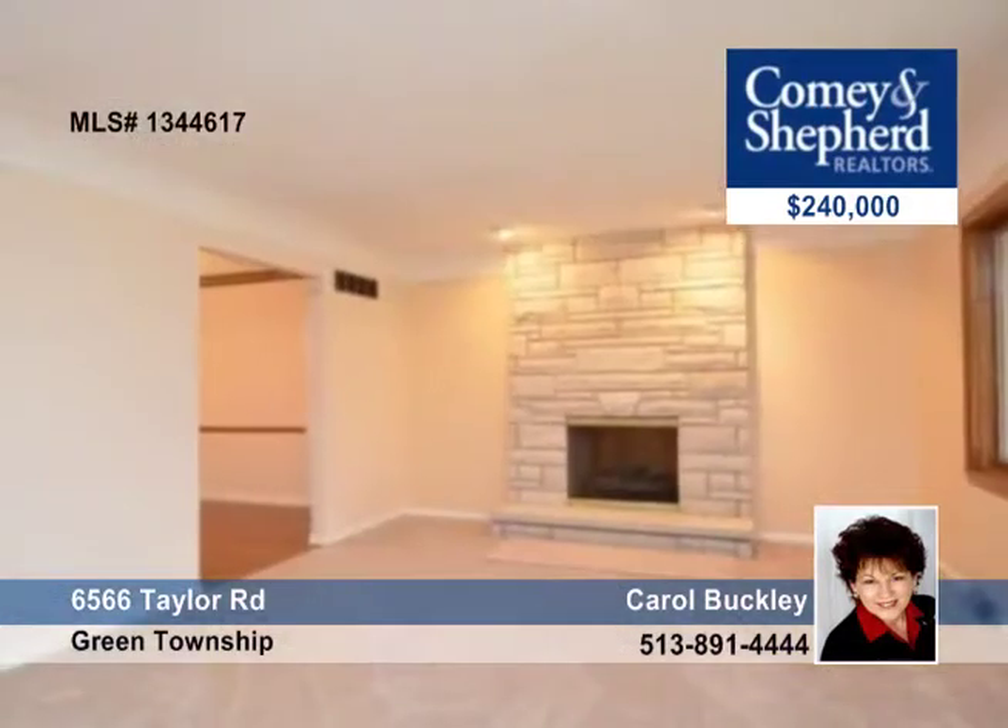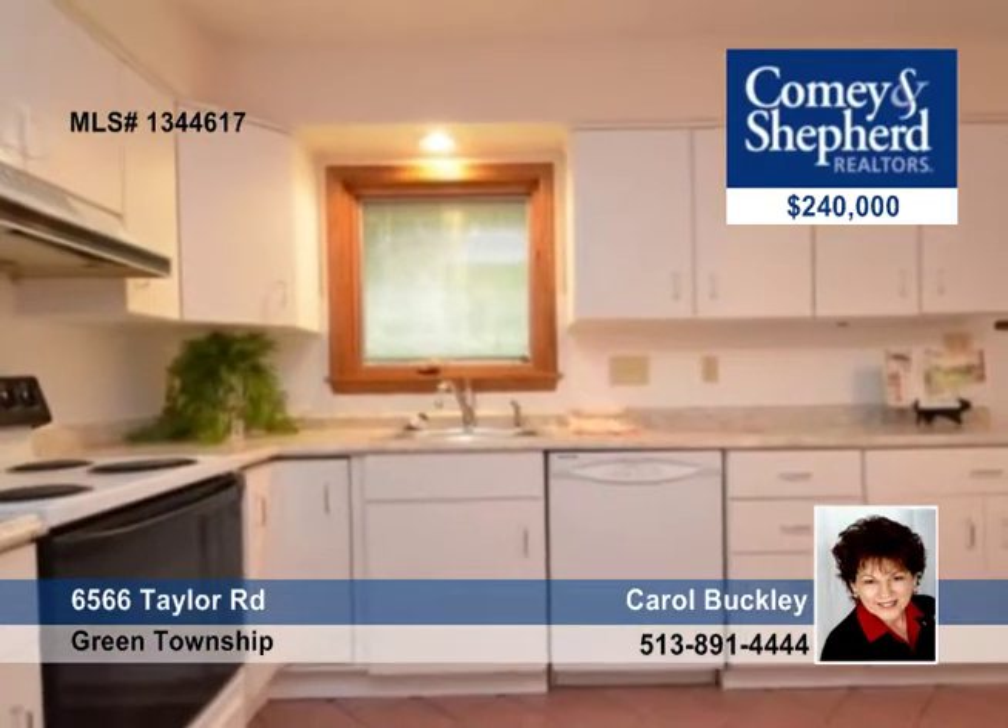Carol invites you to see this nature lover's retreat. This move-in ready oversized ranch is just waiting for your family to love it.